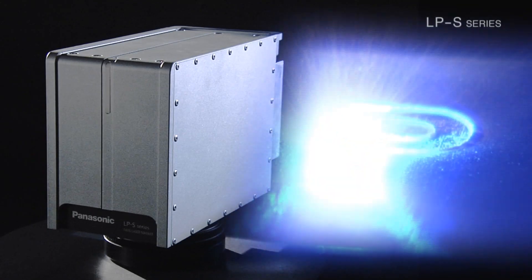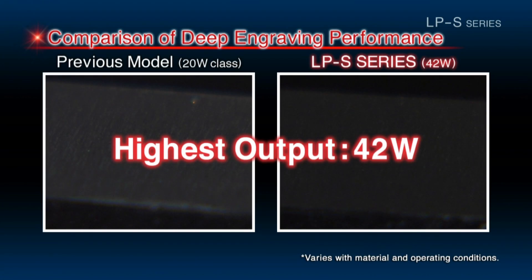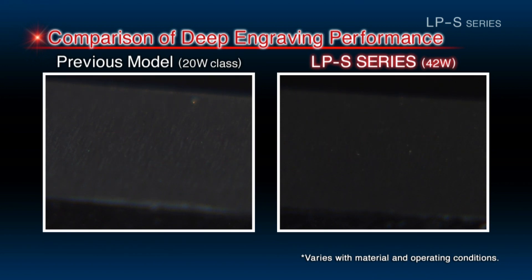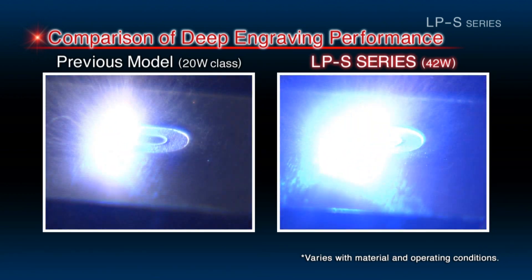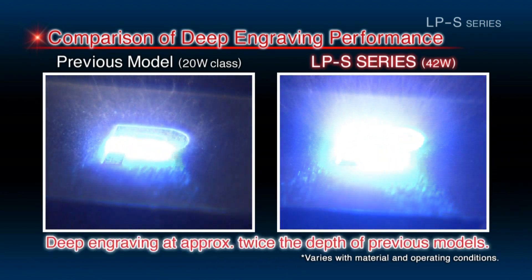The LPS Series is unique because of its marking quality. At 42 watts, the LPS Series is Panasonic's highest output laser marker. This high output laser delivers roughly twice the engraving performance of previous models.